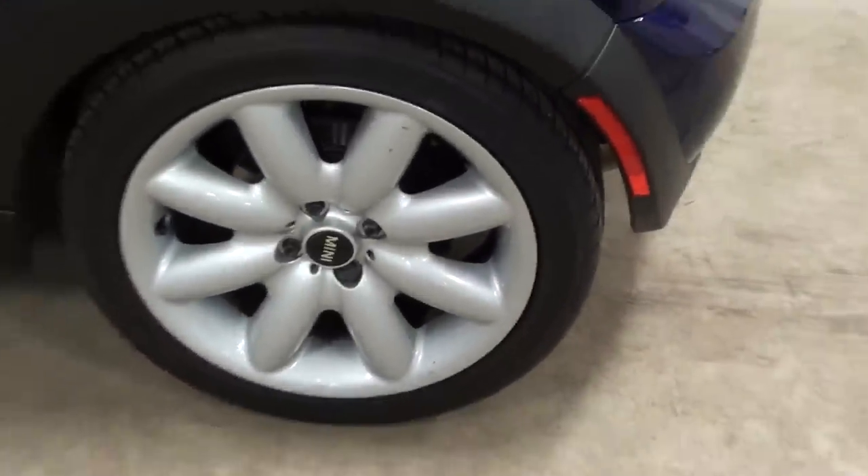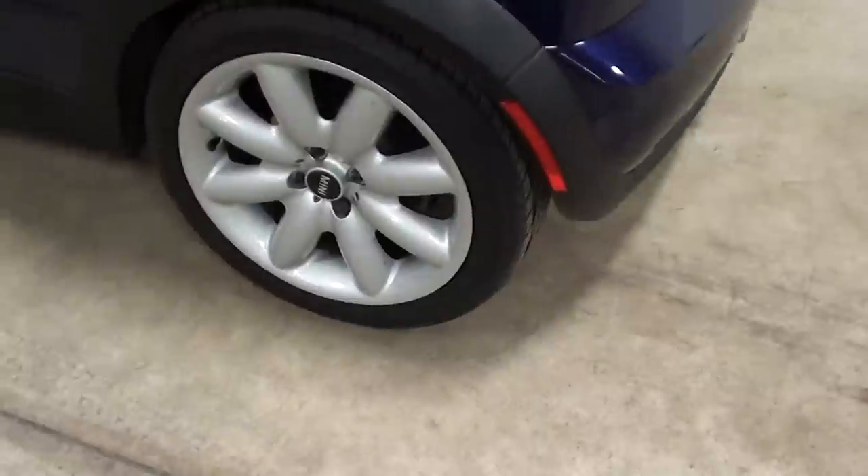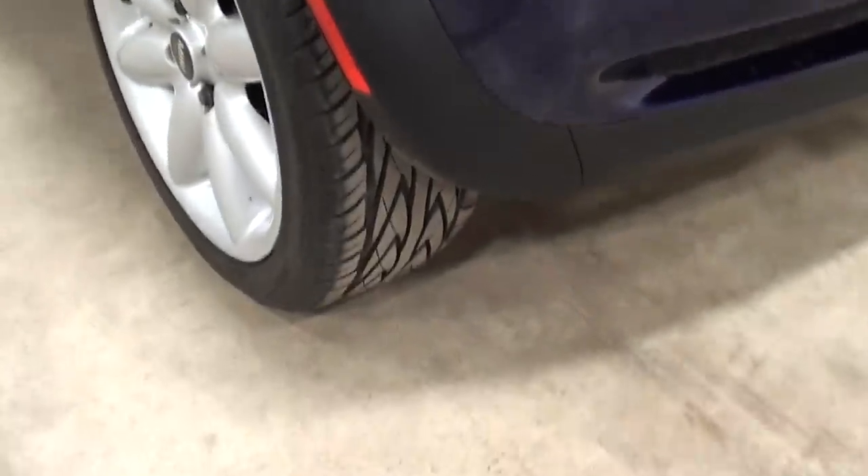Here's another wheel in great shape — no curb rash. Let's see if I can show you the depth of the tire tread. Looks really awesome, nice and deep. Plenty of rubber there.